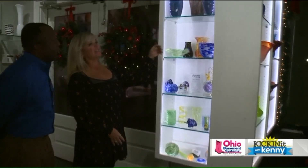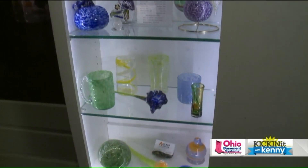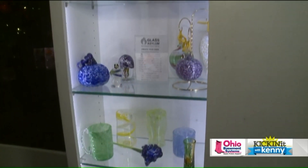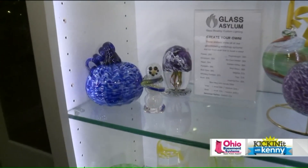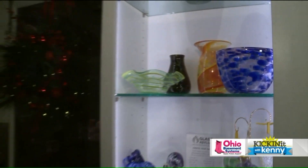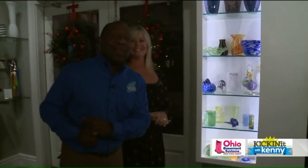Tony, tell us about some of the classes — these are the projects people can work on. Sure, so we have 18 different items to choose from. Guests can come in and choose what item they want to make, get to pick their colors — most items will hold three colors. Prices range from $50 to $125 each, and then they come back in two days to pick them up — it does take two complete days to cool. They just have to call the studio and book an appointment. Right here at the Glass Island.